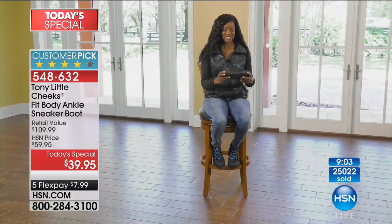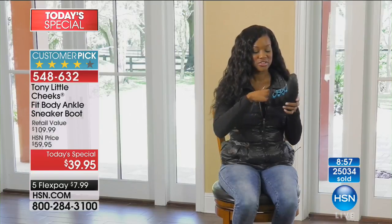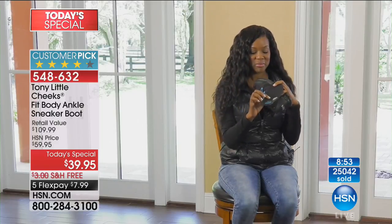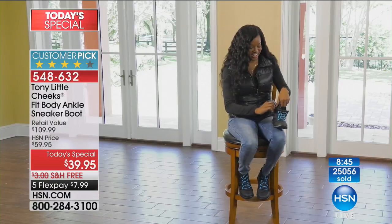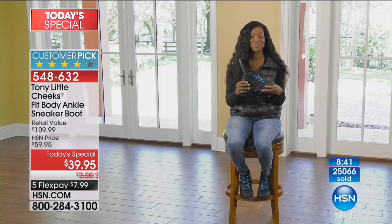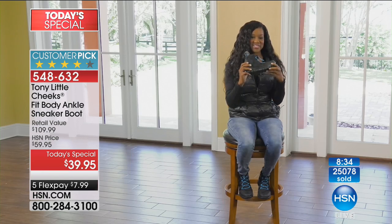I'm in real estate, and I got a chance to try on these Cheeks sneaker boots today. I love that you can zip them down, put them on, pull out the insoles — it has gel for the heel and memory foam for the arch. I love that the string is bungee, and they have this little hidden zipper you can store keys in. All weather, so you don't have to worry about anything — great comfort and flexibility. Great boots.